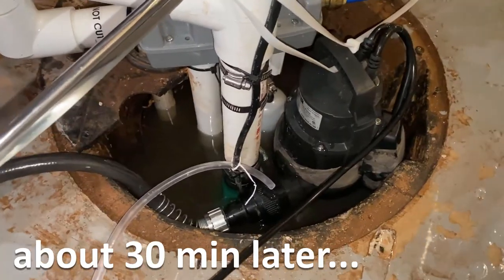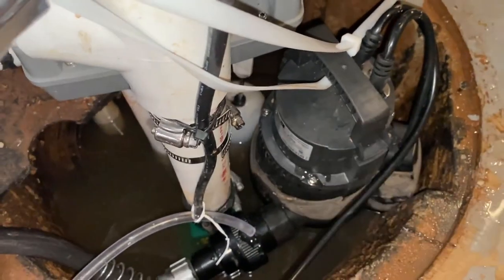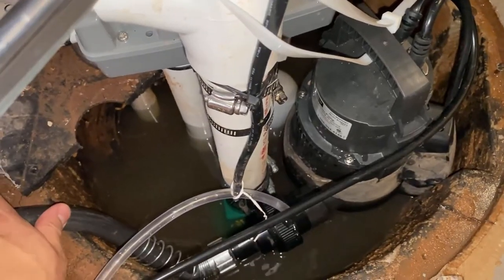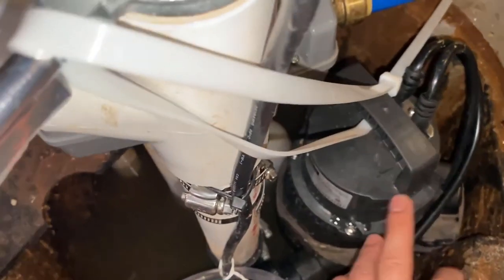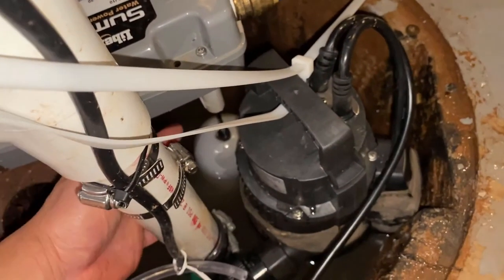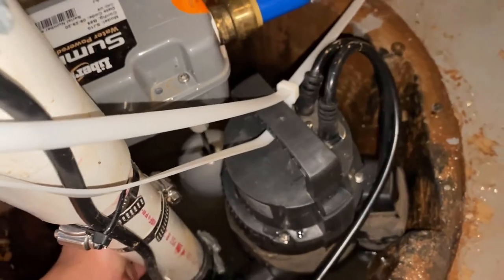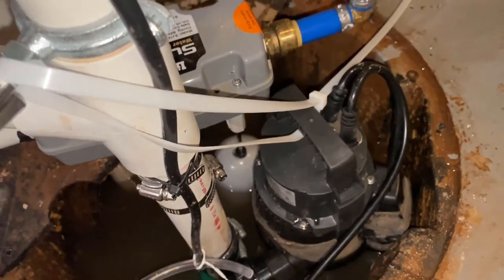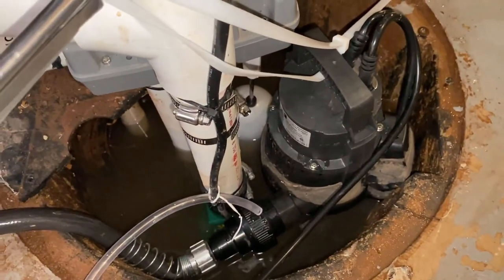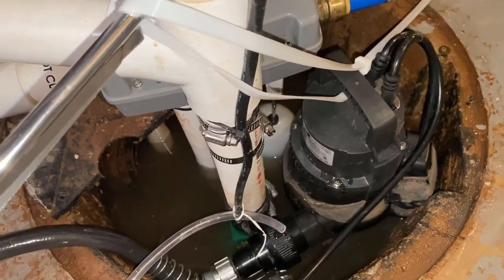The water level is under control and my third pump is not running anymore. I have it placed way down below and it will be triggered once the level rises again. The utility pump is pressing down the float of my backup pump so that the water-powered backup pump will not run anymore. I felt the water level is under control and the main pump can handle it by itself, so I didn't want to waste the water source needed for the backup pump.